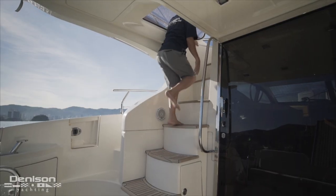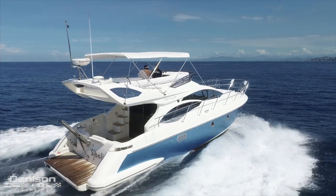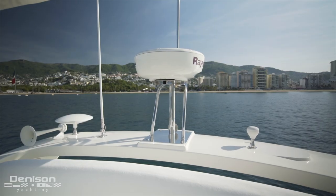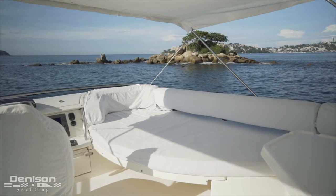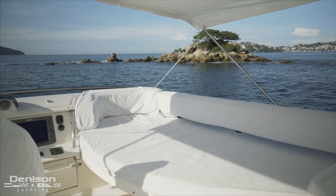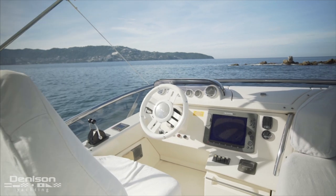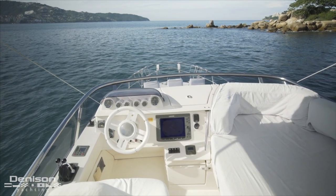Let's head up to the flybridge and take a look at where you'll be spending most of your time when you're out on the water. Starting aft, we first see a dinette found beneath the shade of a bimini top and just forward of the radar arch. The seating in this area continues forward up the starboard side where it functions as a lounge pad for laying out. Forward to port is the upper helm, which is the primary helm on board. Here you have full control over the nav equipment, engines, and bow thruster.